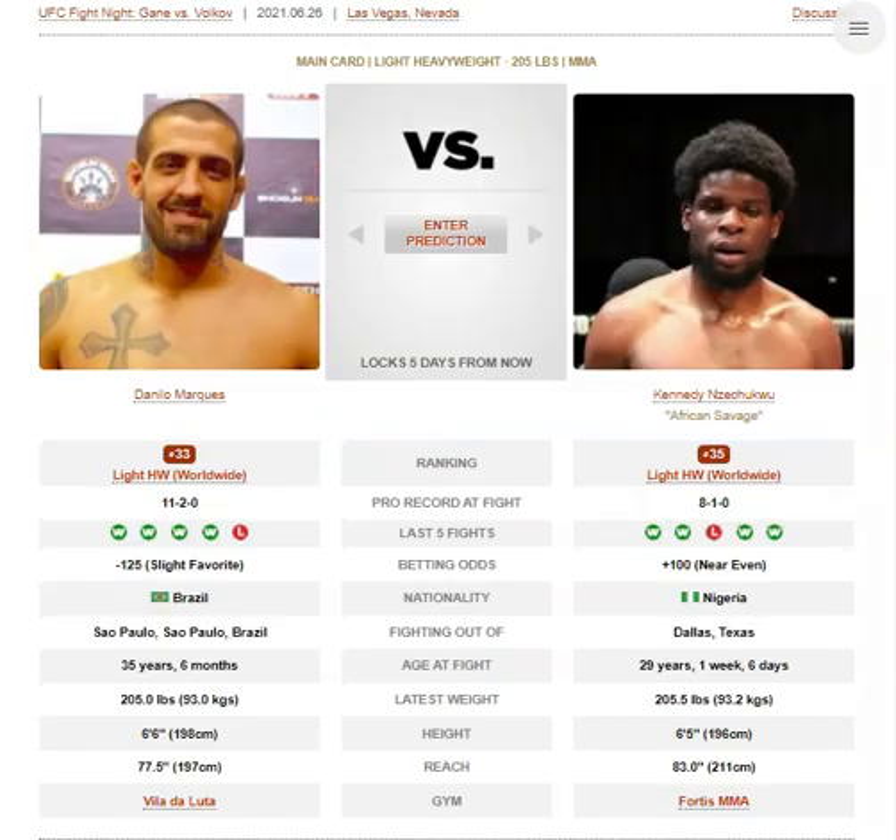Alright, so we have Danilo Marquez versus Kennedy Nzechiku — I believe I'm pronouncing that correctly for both. Danilo Marquez has a 1-inch height advantage, but Nzechiku has a 5.5-inch reach advantage.